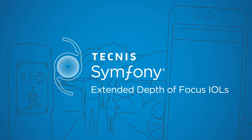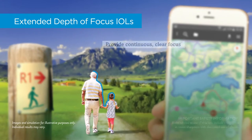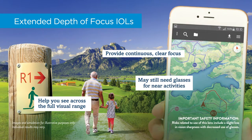Extended depth of focus IOLs provide continuous vision rather than specific points of focus. They give you excellent distance and intermediate with improved near vision, so you may sometimes need glasses to focus up close.